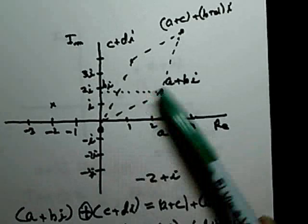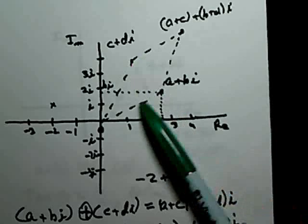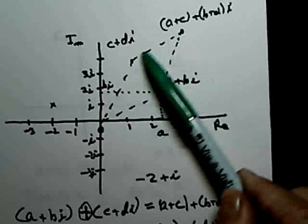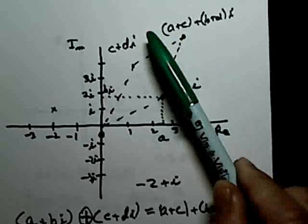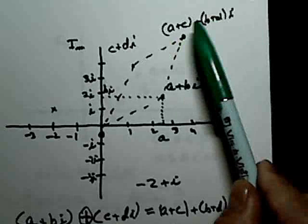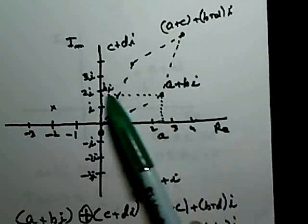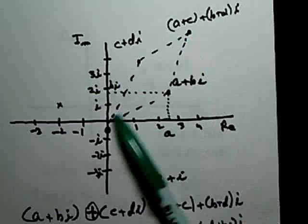There's a nice geometric representation of complex addition. If you draw lines from the origin to two complex numbers A + Bi and C + Di, then if you complete a parallelogram — just as you would for vector addition — the resulting point is the sum, with real part A + C and imaginary part (B + D)i. That is a nice geometric interpretation of the addition of complex numbers.